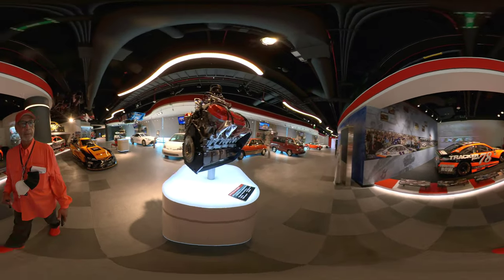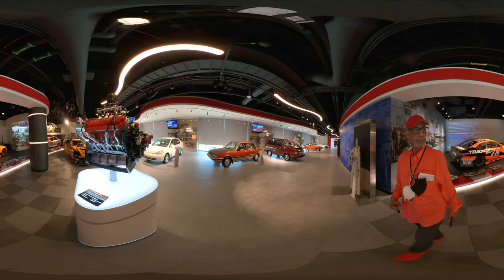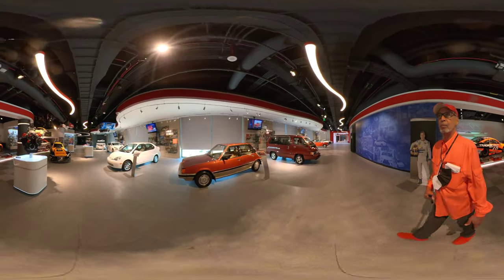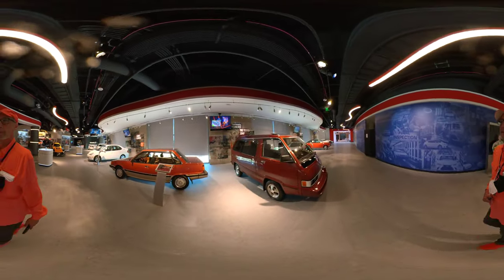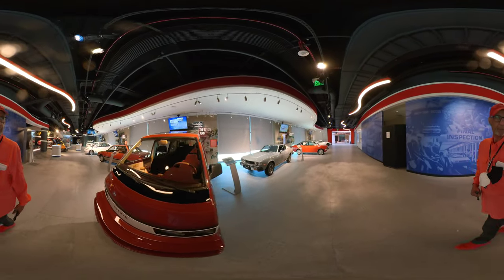There's an engine there — a NASCAR Cup Series engine, 2017 championship winner. Some old hybrids. Look at this — an old Toyota van.